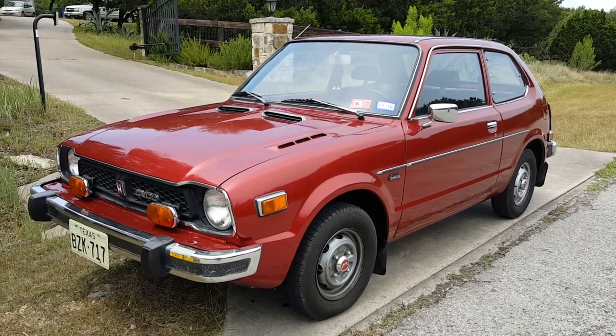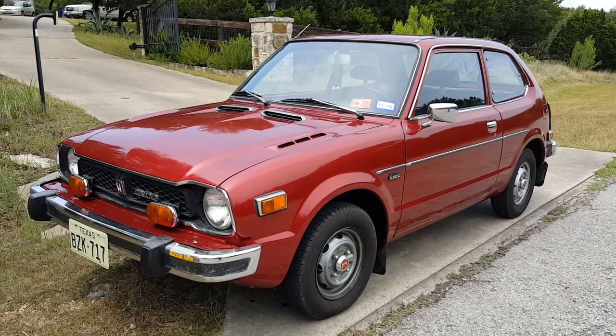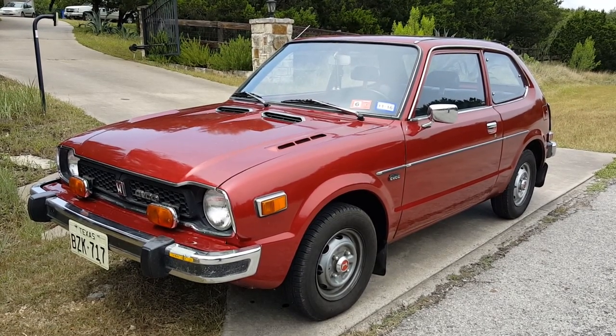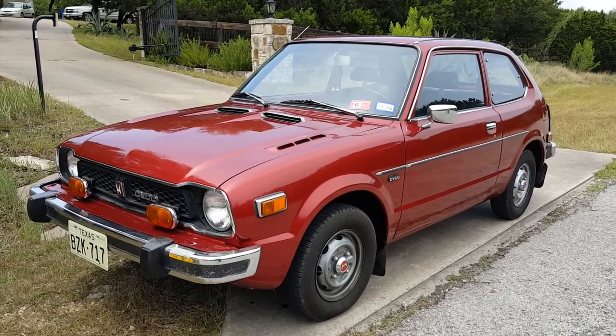Hi, this is James at Highland Outboards and today I'm showing you a 1977 Honda Civic 3-door hatchback.